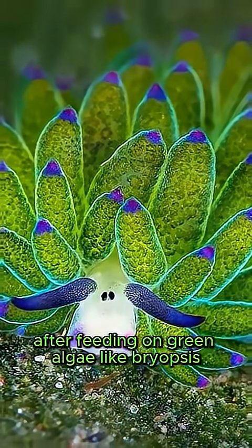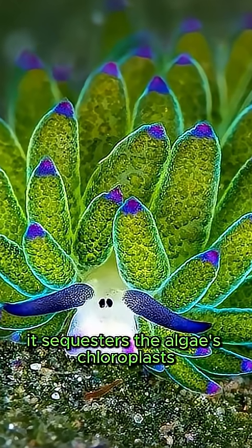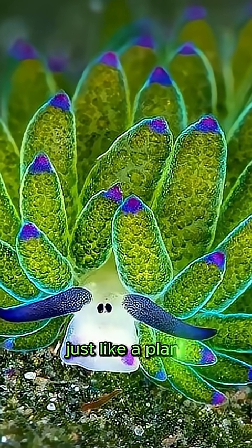After feeding on green algae like bryopsis, it sequesters the algae's chloroplasts and uses them to photosynthesize, just like a plant.